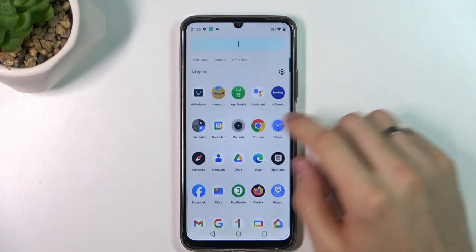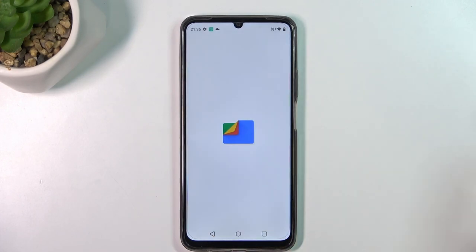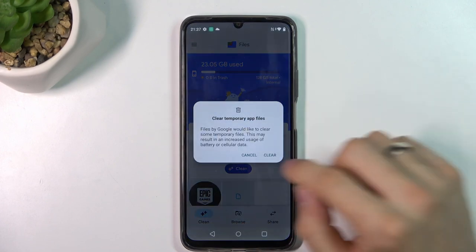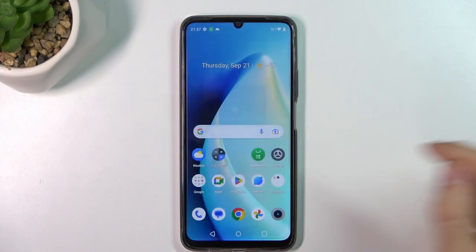And the last thing you can do is to release your device — remove junk files from your device. To do it you just need to open the Files application and click clean. You will see clean junk files, click clear, and cool — junk files cleaned successfully.